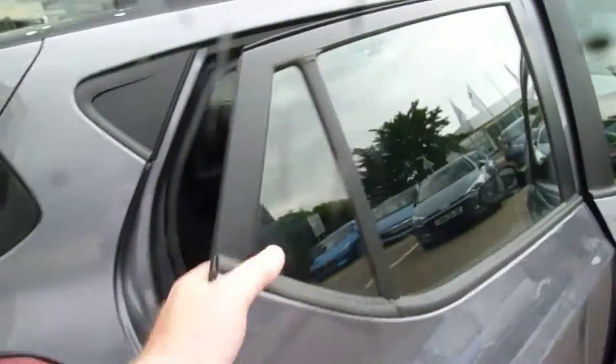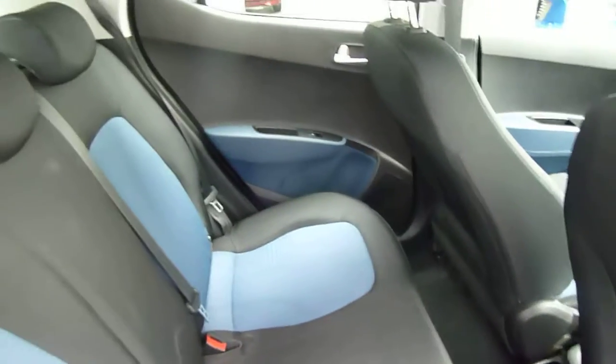The 1 litre petrol engine is very economical but also very nippy. As you can see, it's very roomy in the back with loads of leg and headroom.